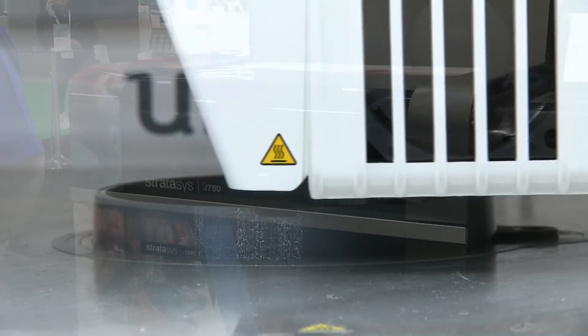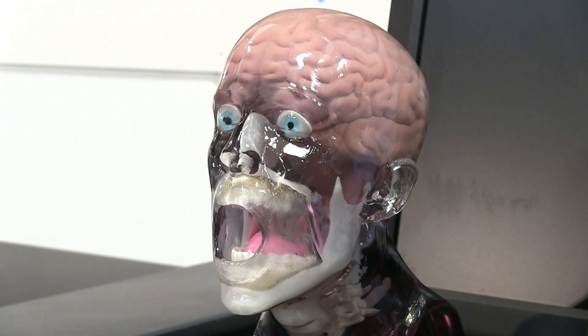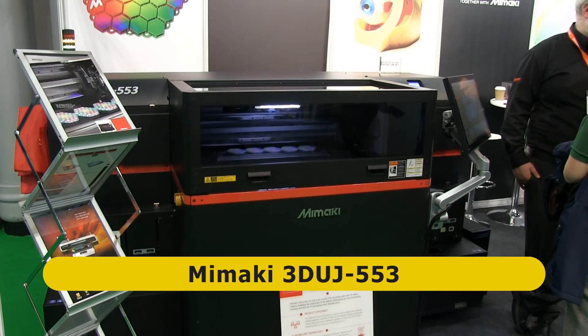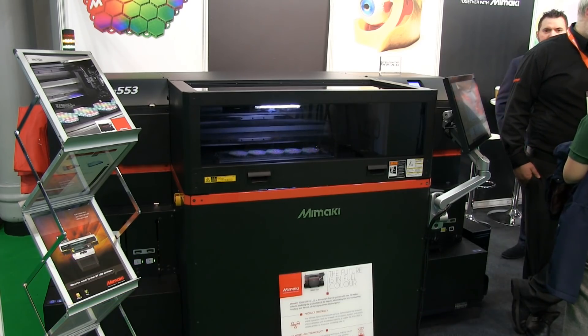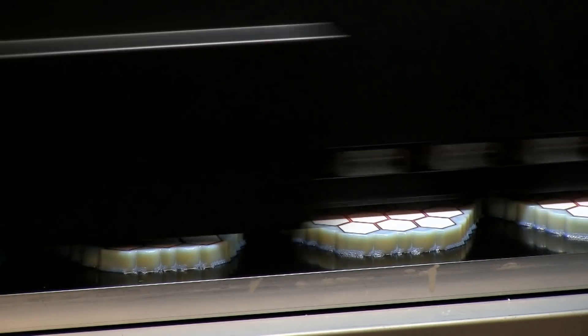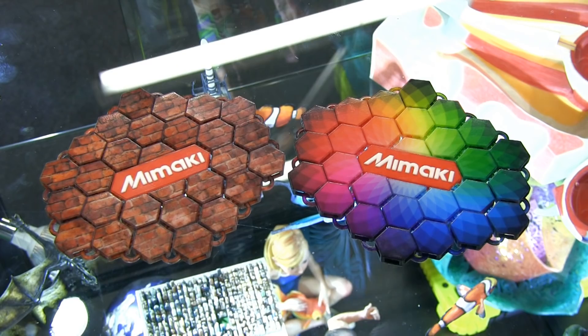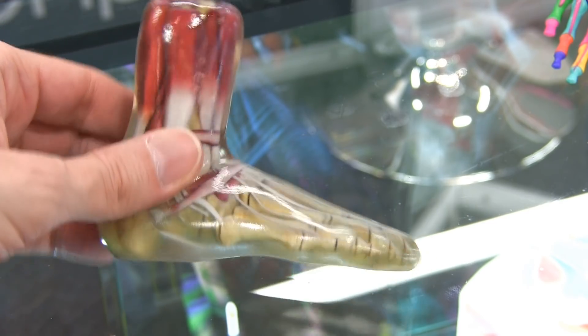One of my own favourite 3D printers is the Stratasys J750, which uses material jetting to produce amazing multi-colour prints such as this. However, the J750 now has a competitor in the form of the new Mimaki 3DUJ-553, which is on display on the Hybrid Services stand. This also uses a UV curable inkjet technology to produce 10 million colour output within its 50 by 50 by 30 centimetre build area. The quality of the final prints is exceptional, and I think the Mimaki will become a favourite amongst those seeking to produce very high quality colour prints.